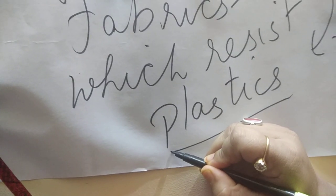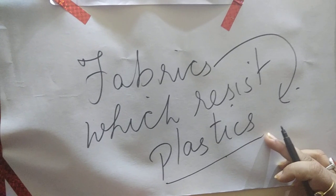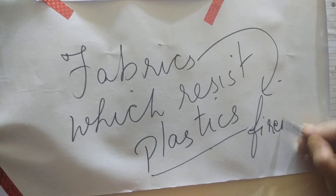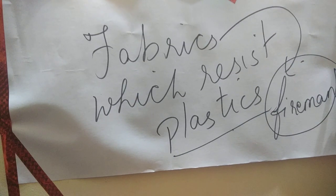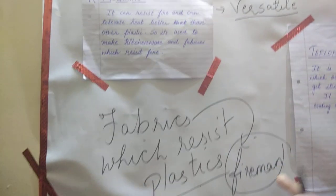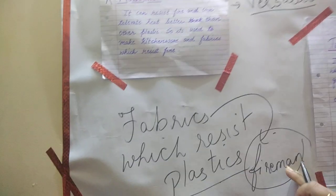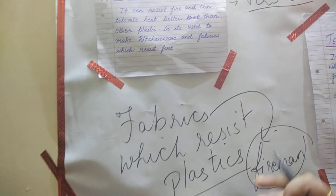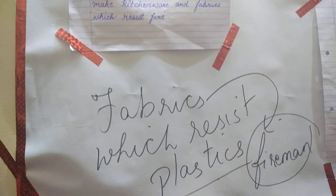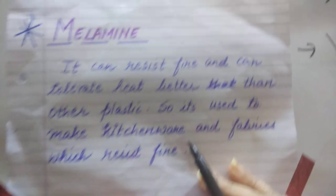Let me explain the fire-resistant fabrics. These are fabrics made up of plastics — specifically thermosetting plastics, that is melamine plastic. Who wears this type of fabric? Firemen wear such uniforms. There is a layer of melamine on the uniform of firemen. When they go to extinguish fire, they wear a uniform with a layer of melamine that can easily resist fire, so their fabric does not catch fire.